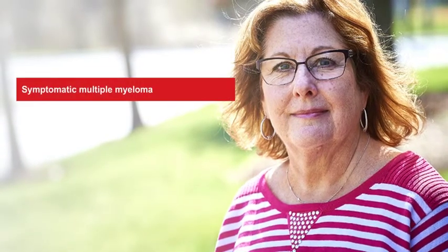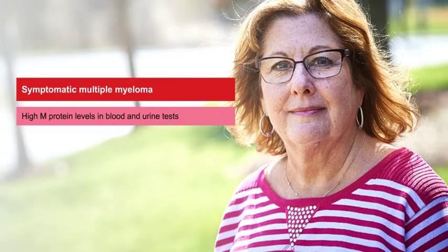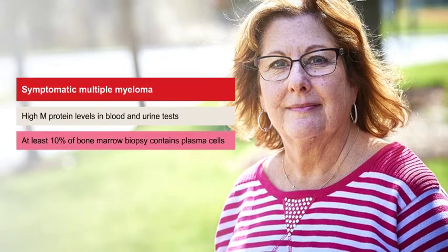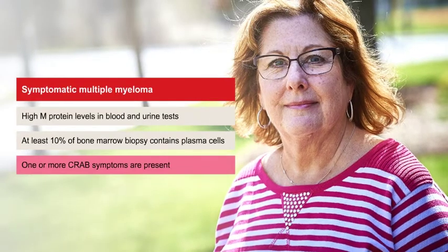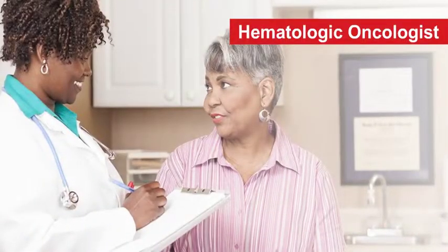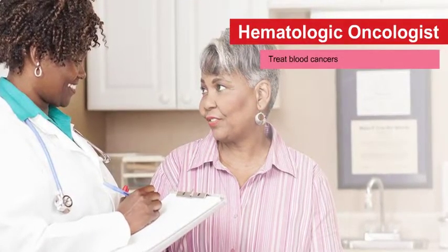The second type of multiple myeloma is symptomatic, also known as active myeloma. This is when you show high M protein levels in your blood and urine tests, at least 10% of your bone marrow biopsy contains plasma cells, and one or more CRAB symptoms are present. This is when active treatment is critical and recommended. Multiple myeloma is treated by a team led by a hematologic oncologist — doctors who treat blood cancers.